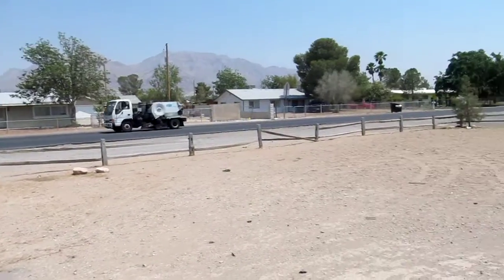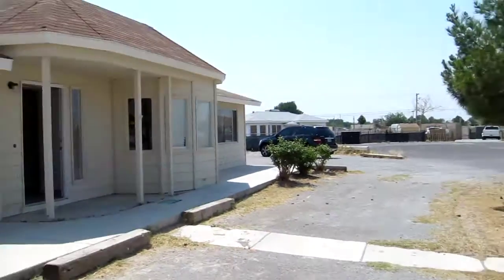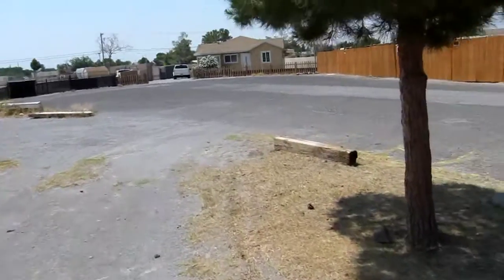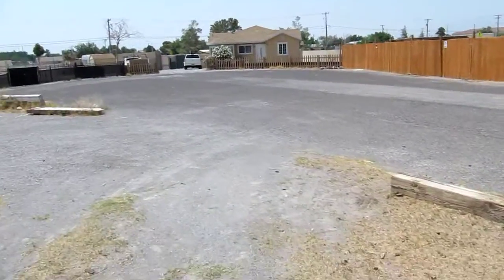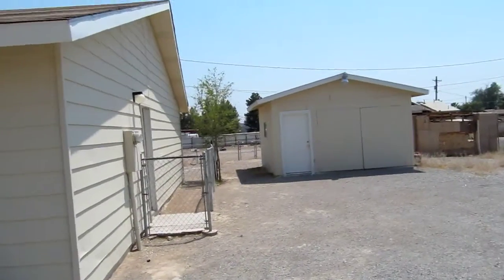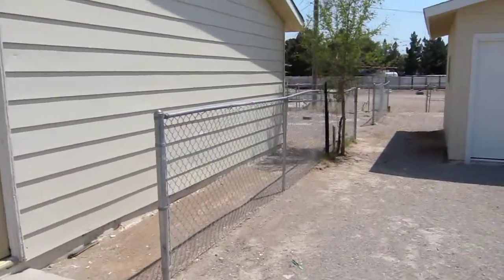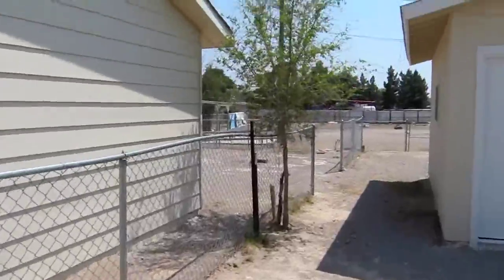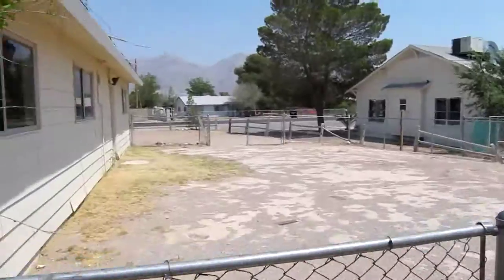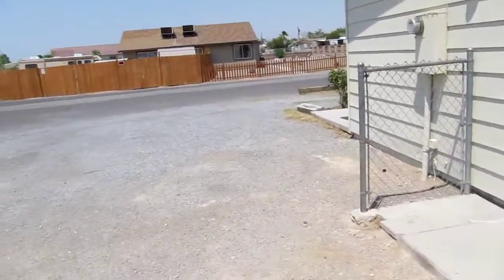We're at 2163 Christie. It's a big lot and a nice looking house. The lot's large and you're in kind of a cul-de-sac with nobody close to you. There's a detached garage and the backyard's fenced in. It's a nice property as far as land size goes.